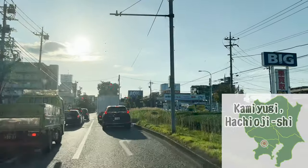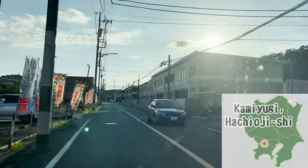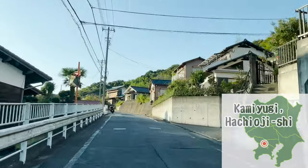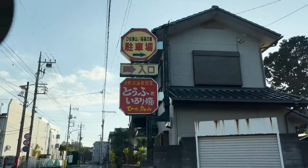This time, we are heading to Kamiyugi, Hachioji City, on the west side of Tokyo. It's a region with a lot of rural nature in Tokyo. I see a sign board — we are almost there.